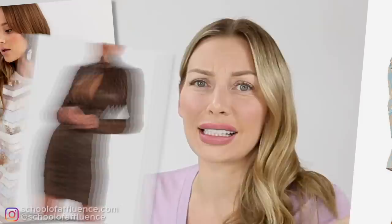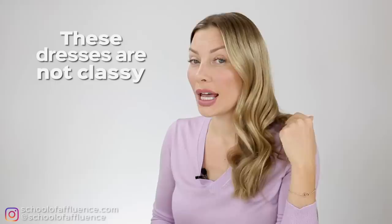No more looking like this, or like this, or even like this. Stop looking cheap, ladies. In this video, you will find out how you can instead pick dresses that make you look expensive and elegant.